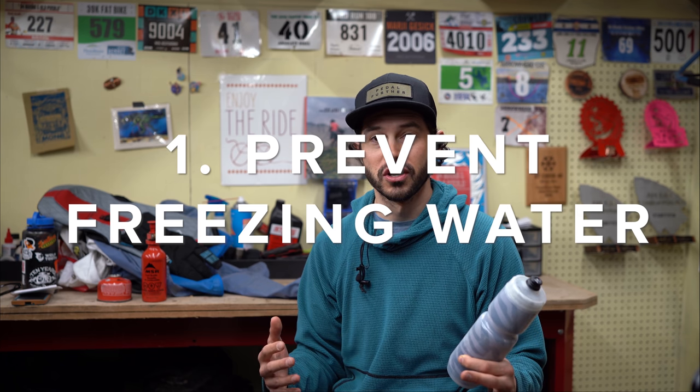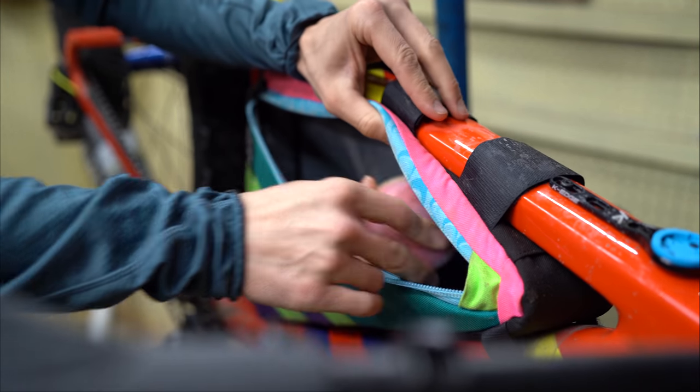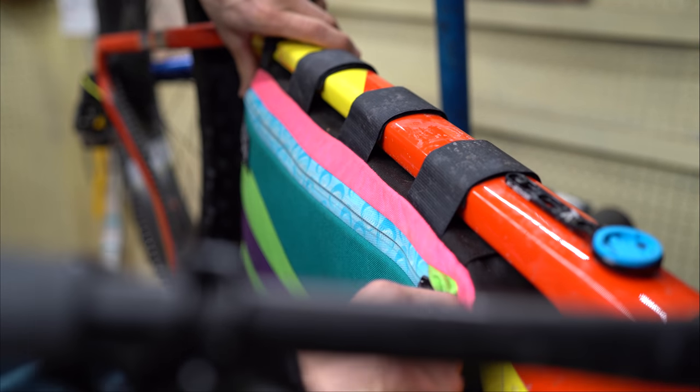Water is super crucial when bikepacking because more often than not you need it to make your food. This is an insulated bottle, but honestly they're not that great. The best thing is to put in hot tap water, and during your ride flip the bottle upside down in the cage — that way the nozzle won't freeze first, since it freezes at the top first.